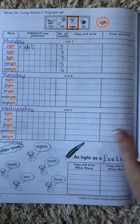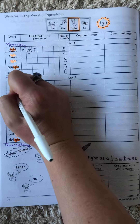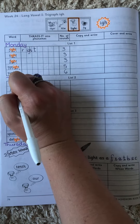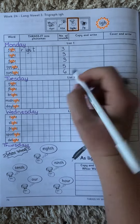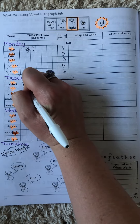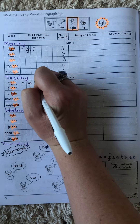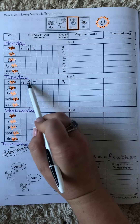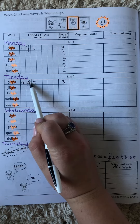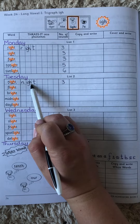Tuesday. Today's words, we start with 'night.' Let's sound it out. N-I-T. I get three sounds there. N-I-T. Remember, you're going to have to try and squeeze the I, the G, and the H all into one block because they make one sound together.